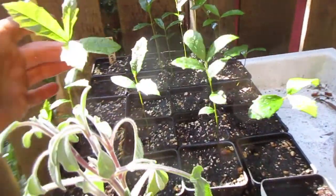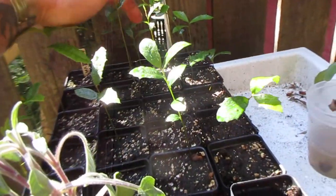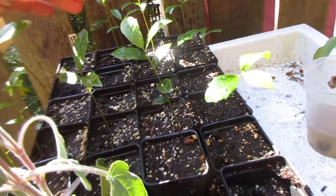And we have 1, 2, 3, 4, 5, 6, 7, 8, 9, 10, 11, 12, 13, 14 — so 14 trees total.